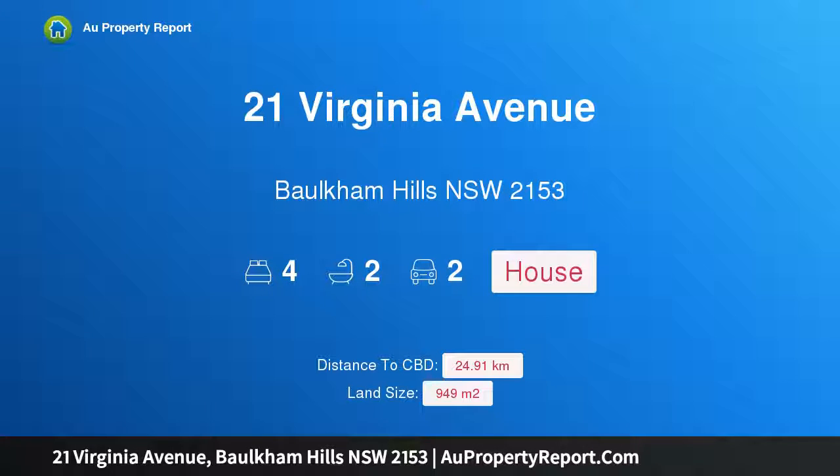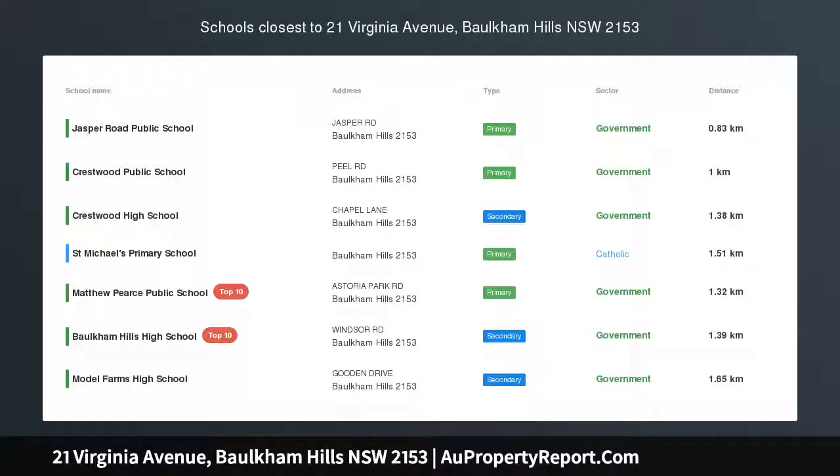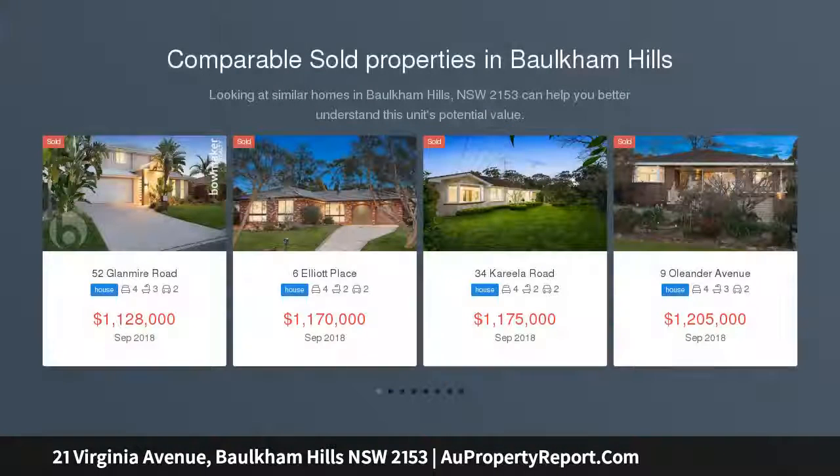Hi, I am glad to introduce 21 Virginia Avenue, Baulkham Hills, New South Wales 2153. Luxury, location, and convenience — remarkable value, unbeatable location, and right around the corner from everywhere you want to be.